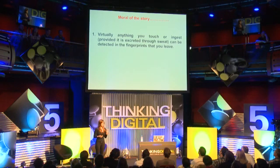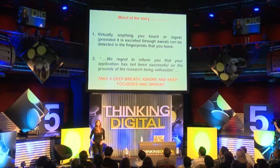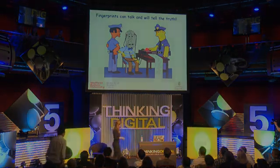So what's the moral of the story? First, virtually anything that you touch or ingest can be detected in fingerprints, and fingerprints can tell you that. We can build up a story about what went on before the crime was committed and what the suspect's lifestyle was. The second thing: when you get discouraging feedback, don't set anything on fire — it is frowned upon, especially at work, and people from health and safety do not like it. Keep calm, ignore it, keep going, keep focused and driven. I hope I have convinced you that fingerprints can talk and will tell the truth. Thank you very much.